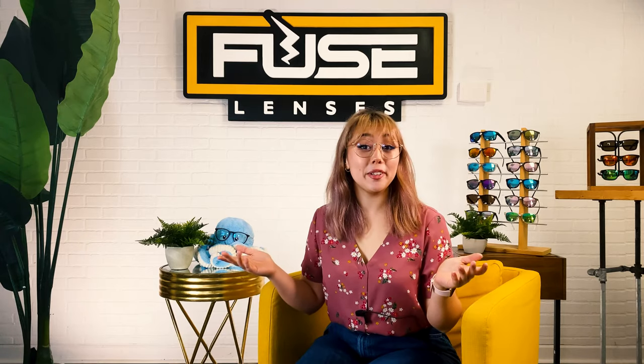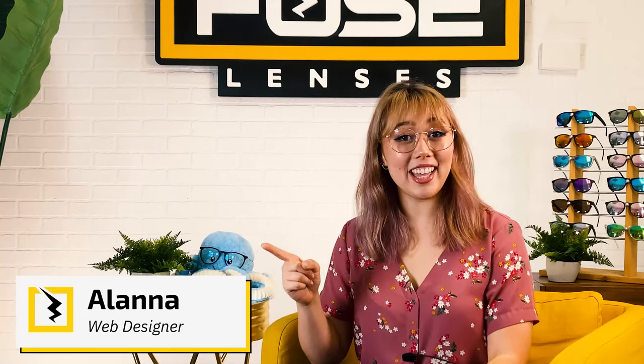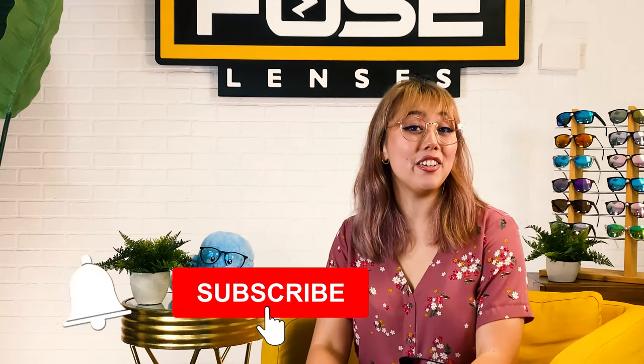Welcome back everyone to Experience Life Through Fused Lenses, the destination on YouTube to stay updated on eye health, sun protection, and all things sunglasses. I'm Ilana, and before we dive in, make sure to click that subscribe button and hit that bell to get notified every time we post new videos. You don't want to miss them. Now let's get into it.